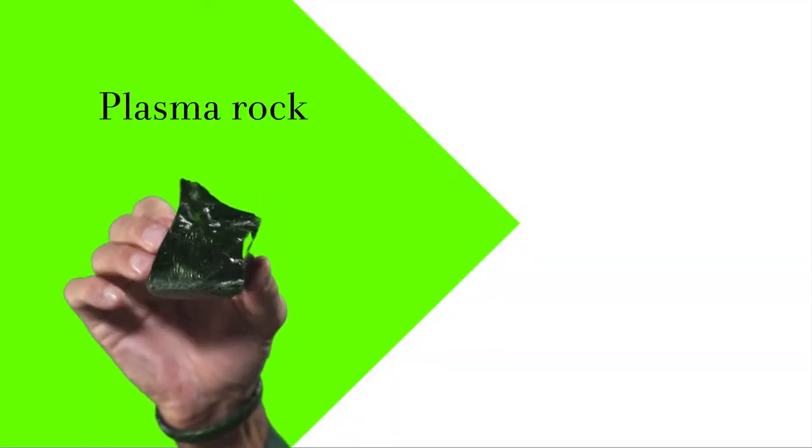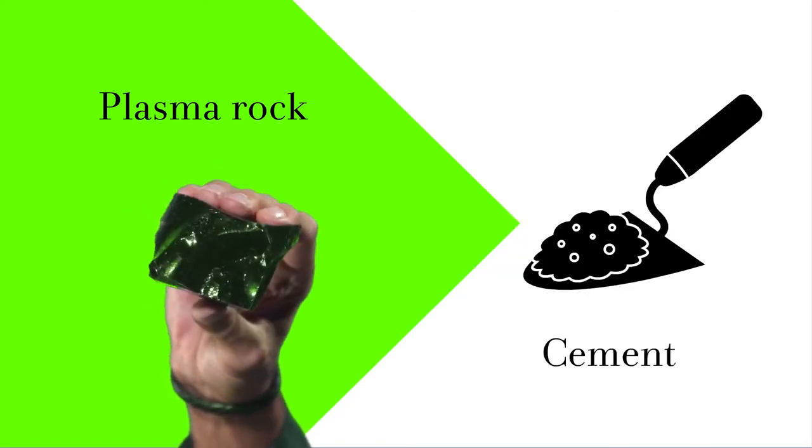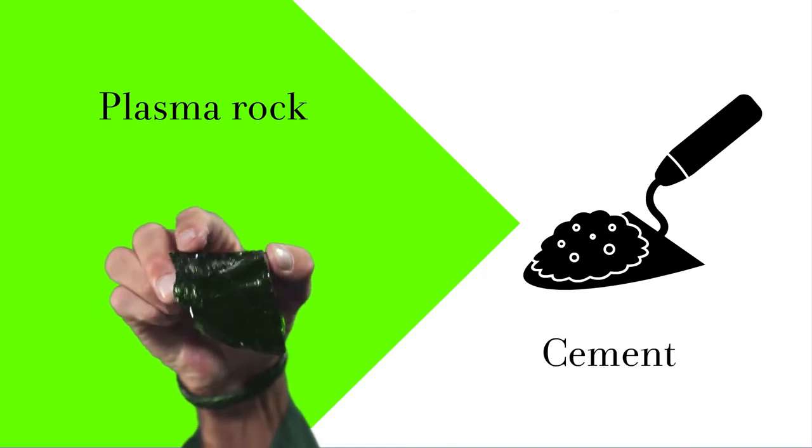Ladies and gentlemen, presenting the plasma rock. This mysterious black substance is made out of the filthiest, toughest remains of our garbage, and surprisingly it actually smells of — well, nothing at all. Plasma rock can be made into all sorts of building materials, even environmentally friendly cement. So it makes sense to make more of this stuff, doesn't it?